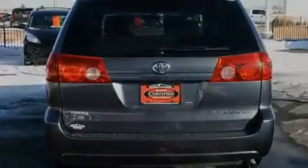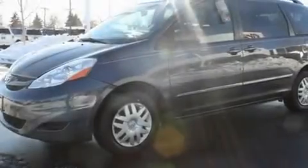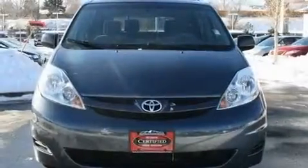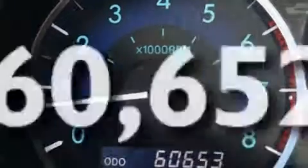Its top features include air conditioning with vents for rear seat passengers, a split folding rear seat, a rear window defroster, a CD player, a passenger side vanity mirror, an anti-lock braking system, side impact airbags, a keyless entry system, a rear window wiper, and this vehicle has fewer than 61,000 miles on the odometer.